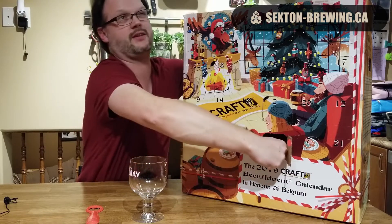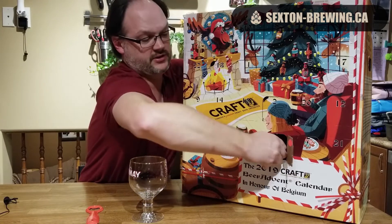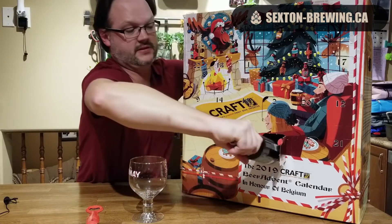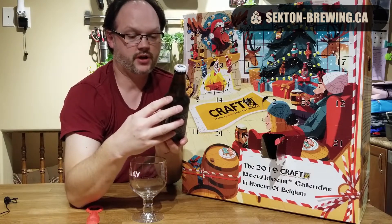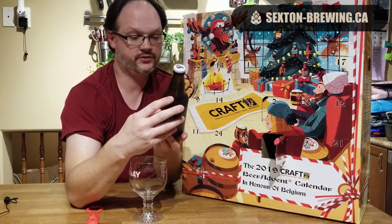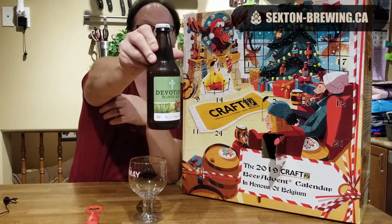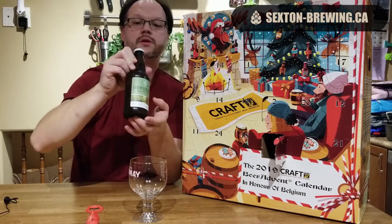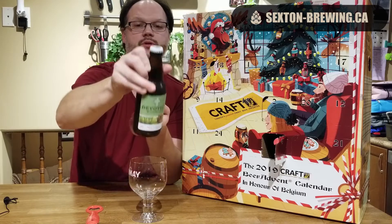Let's see what day four drinks. We have Devotion Blonde Ale, brewed and bottled by The Lost Abbey, San Marcos, California — 12 fluid ounces, 6% alcohol by volume. Pretty cool cap there as well.